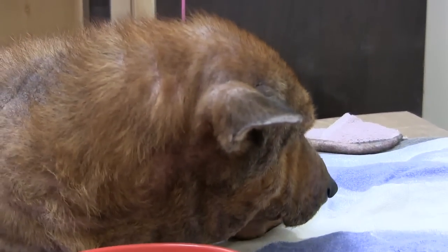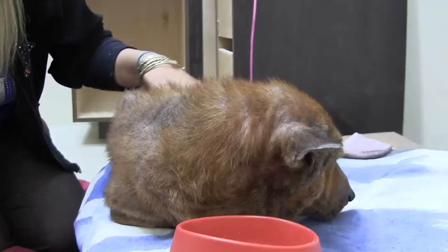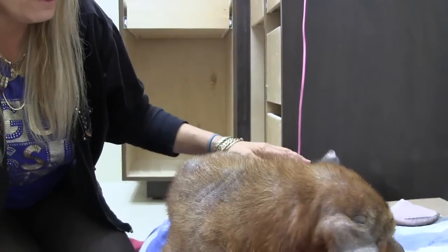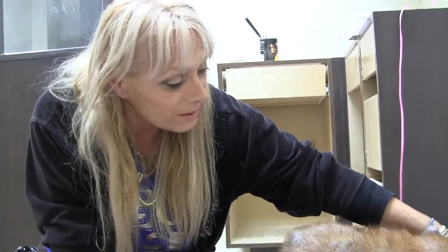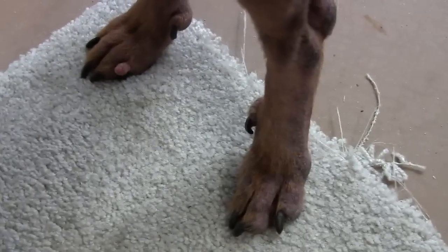And treatment for mange. We've got to get some food into her. She has a back dewclaw that's going to have to come off — on both feet. And there's a growth too.